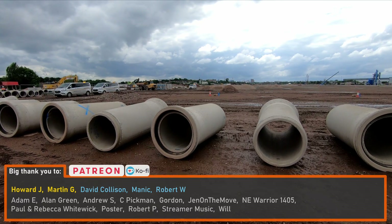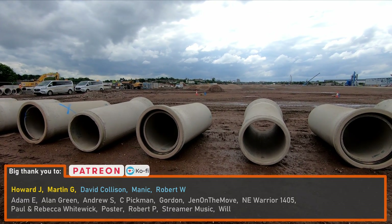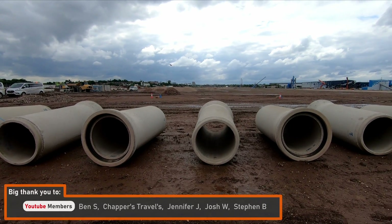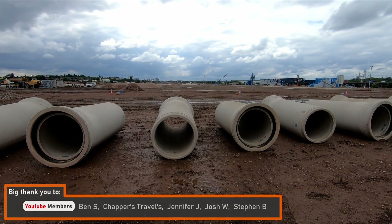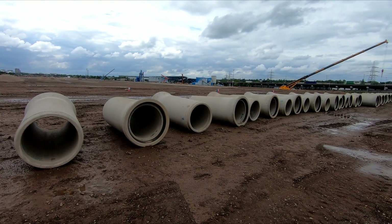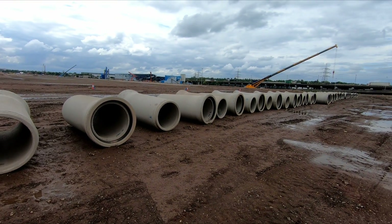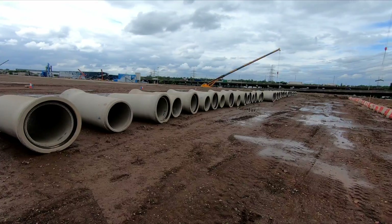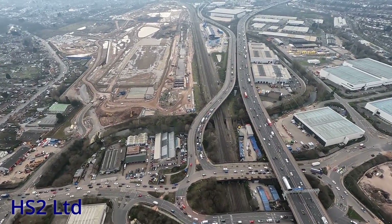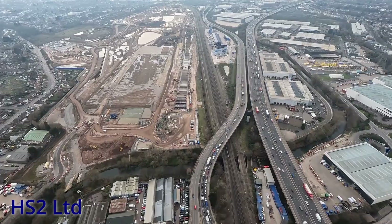Four years may sound like a long time to complete ground preparations, but the site's history has meant there have been numerous challenges to overcome just to get to this stage. The site was previously home to the LDV Group, previously known as Leyland DAF, and in fact the site had been used for manufacturing for around 90 years.